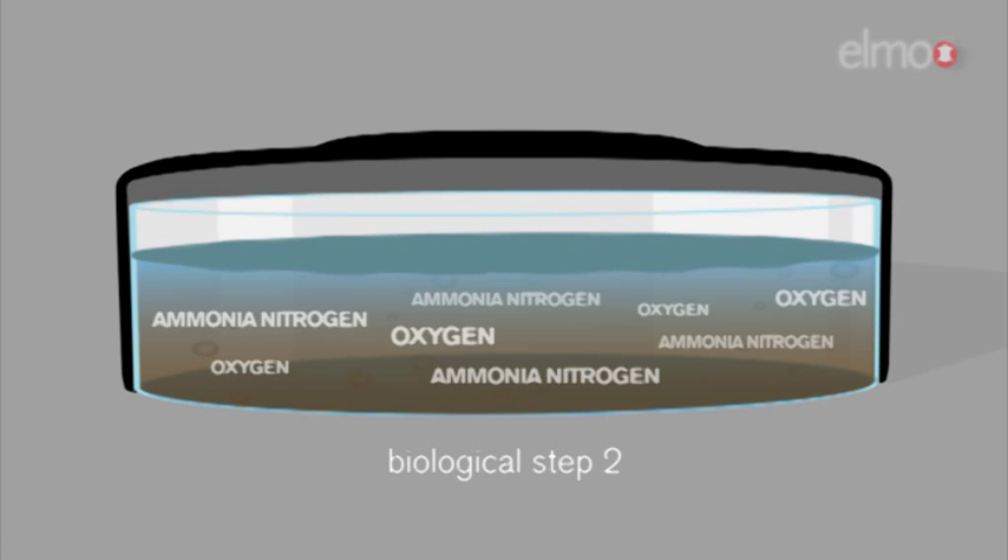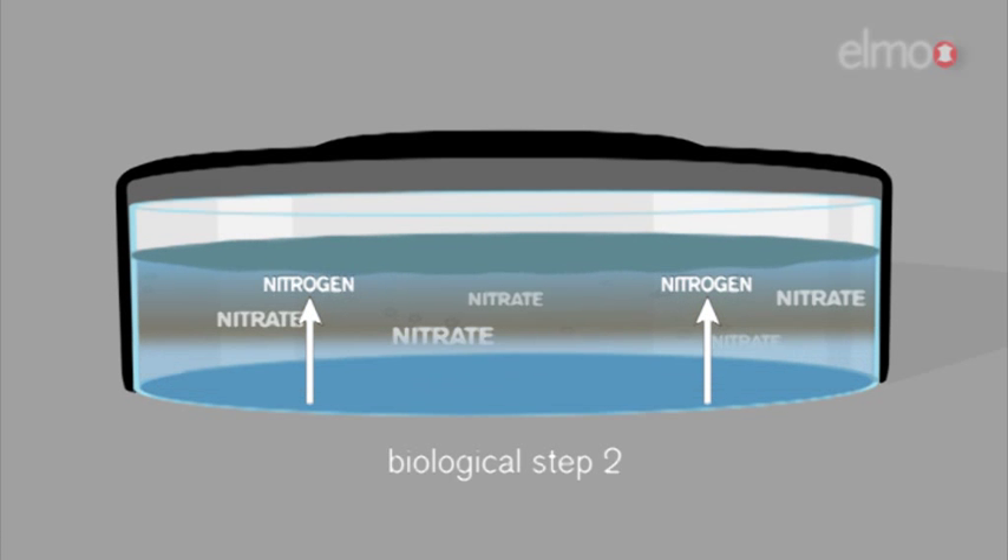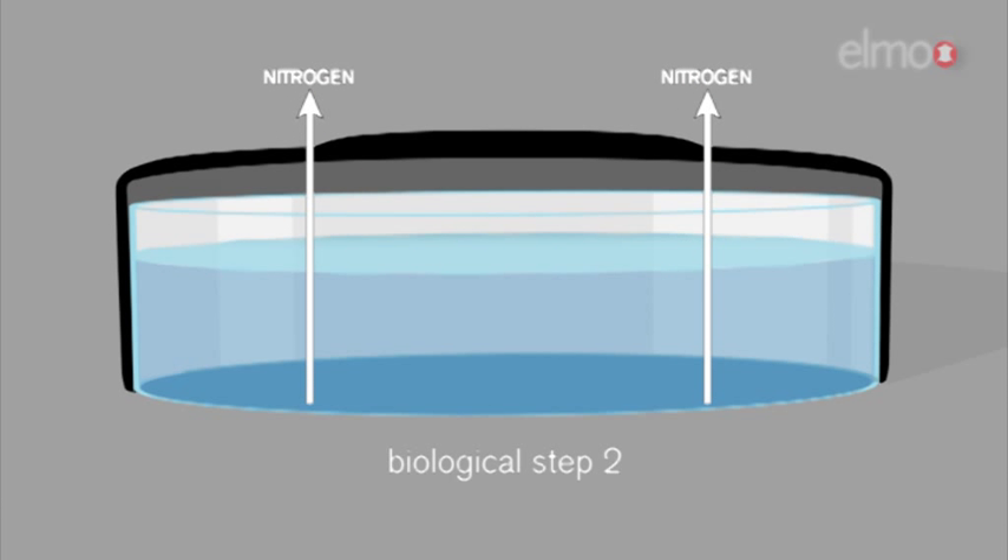In the first biological process, the ammonia nitrogen is oxidized into nitrate. This process takes place in the presence of oxygen. In the second process, denitrification, the nitrate is reduced to gaseous nitrogen, which escapes into the surrounding atmosphere. The denitrification takes place under anoxic conditions, where oxygen is not present.